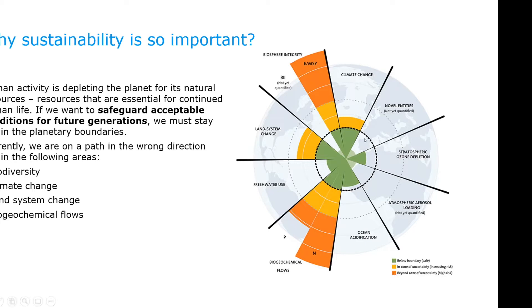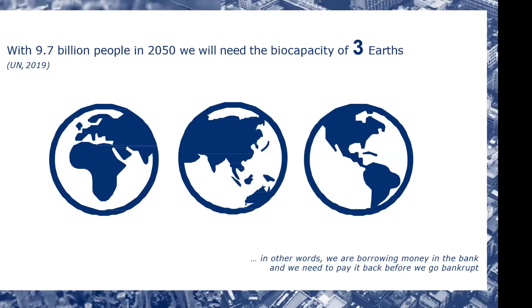At least three or four of these items we have already exceeded. That is climate change, where we are in yellow; biodiversity, where we are in the red; land systems change, where we are in yellow; and bio-geochemical flows, which is more related to farming and food production. If we continue the way we are today, we will be in the red on all parameters in a couple of decades — slowly, or maybe very fast, ruining our planet. With 9.7 billion people in 2050 and 10.2 billion in 2060, we will need the biocapacity of three planets — a UN statement from 2019.